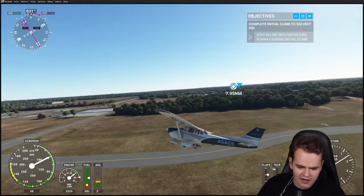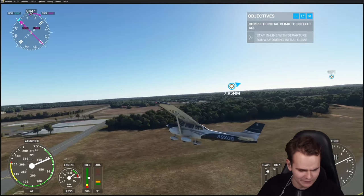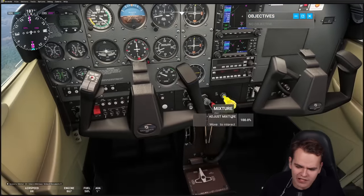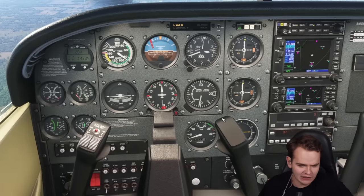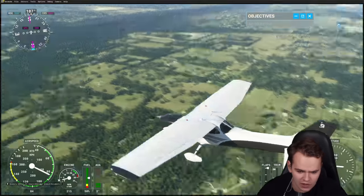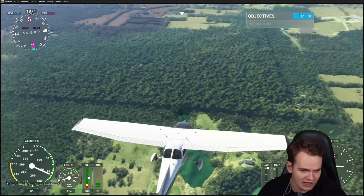There we go — perfect. What a nice stable flight right here. You know, everything is looking great until it isn't. Suddenly we have an engine failure. You can see the engine is dead indeed. So we have to look out for a field to do an emergency landing.